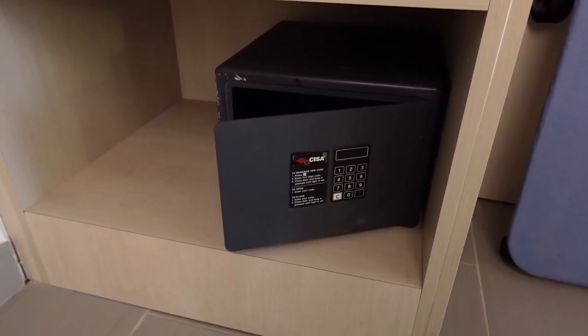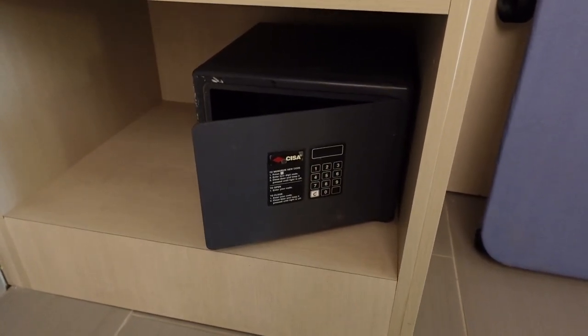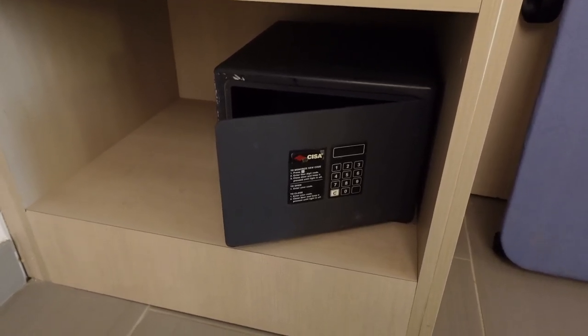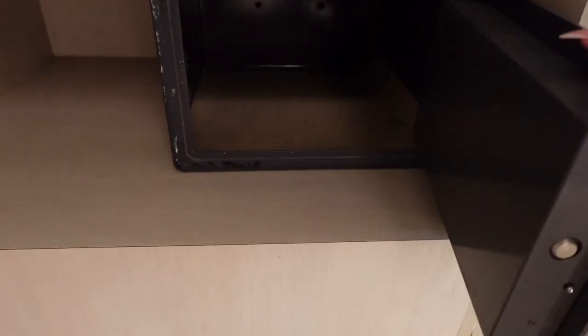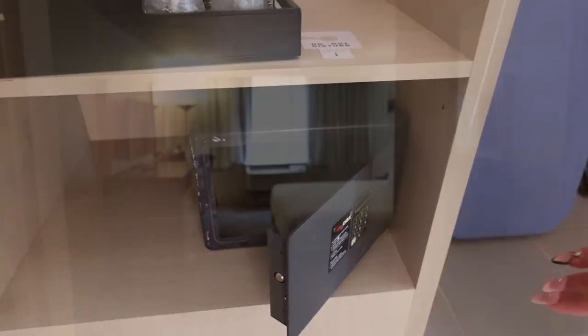We also have a safe down here. We've done videos on how to work these safes in the past — check the description box for a link. Basically you follow the instructions right on the front of the safe; they're really easy to use. It's a good way to store your belongings, and this one is rather large with lots of space for all your valuables.